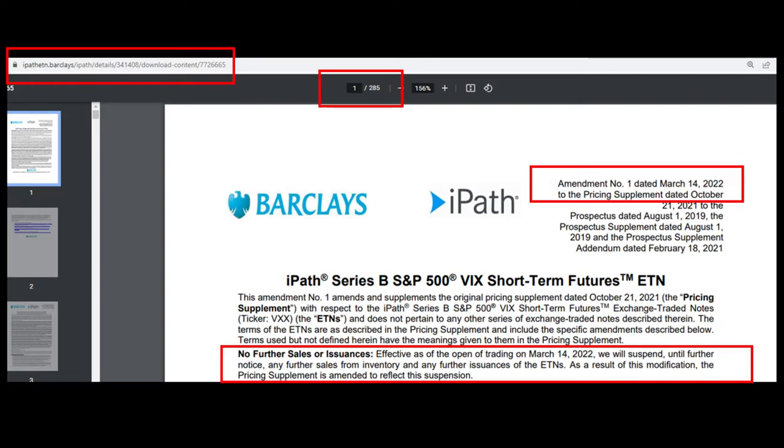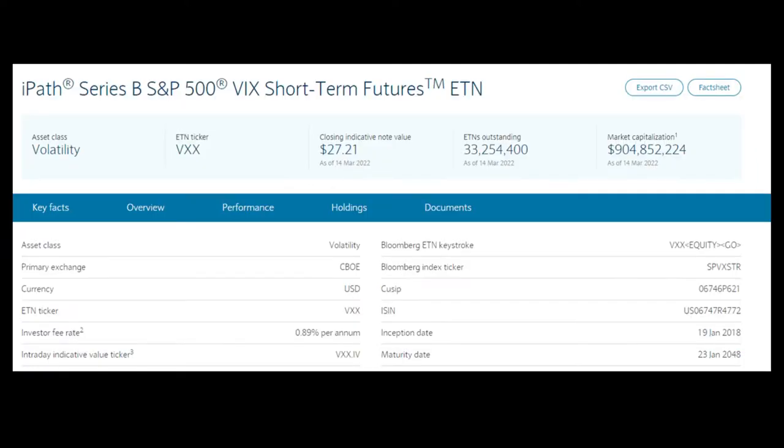So let's start with an overview of what VXX actually is. Before I go any further, I want to mention that along the video I will be using extracts from the VXX prospectus. Do not confuse it with the fact sheet — the prospectus is the very long document that contains all the information about VXX. Feel free to pause the video to take a closer look; for more details, refer to the prospectus.